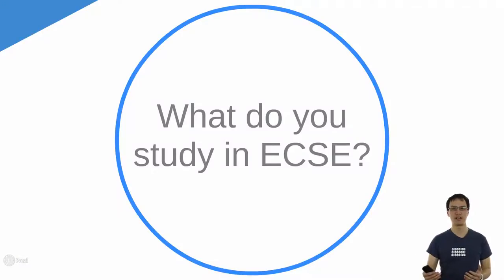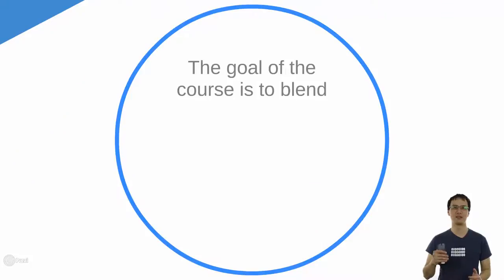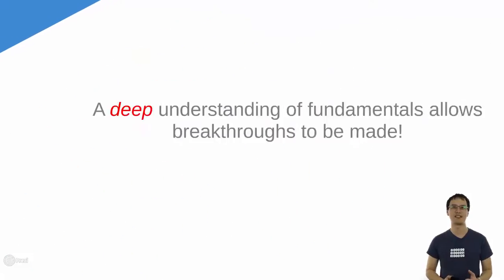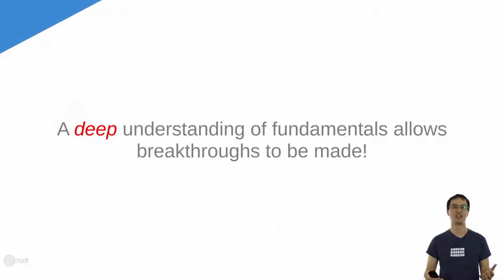So you've gotten through first year and you've come into the ECSE department, you're probably wondering what subjects am I going to be taking? Well the goal of the course is actually to blend theory and practice to provide education for life and not just training. It's this blending of theory and practice which allows us to give you a deep understanding of the fundamentals about electrical engineering, and the thing about deep fundamentals is that they allow breakthroughs to be made so that when you guys graduate, you come out and you can advance the field and advance mankind.